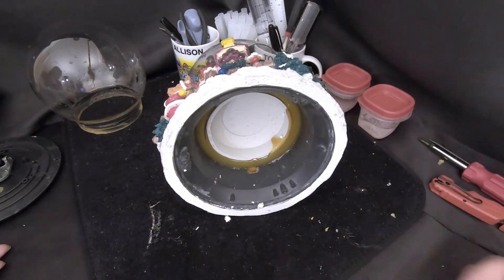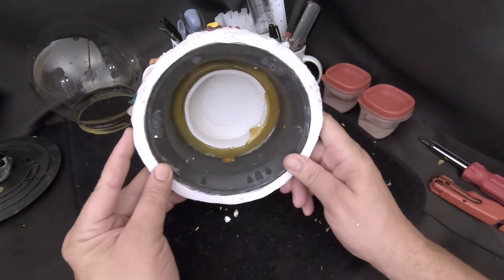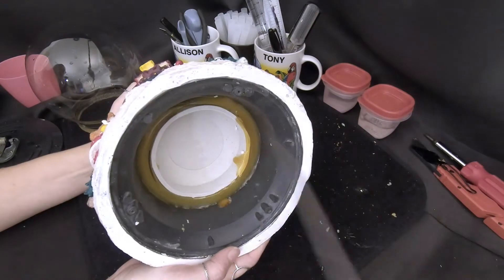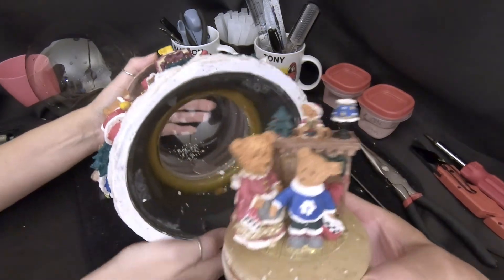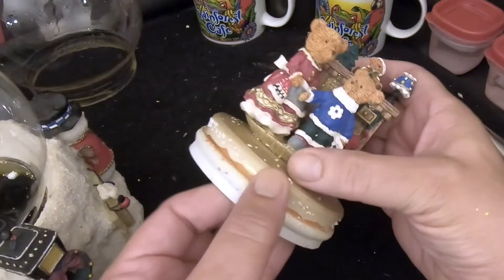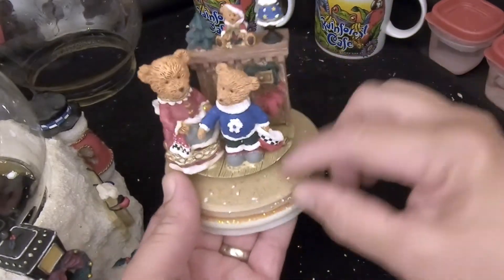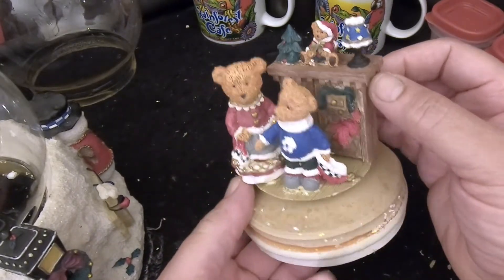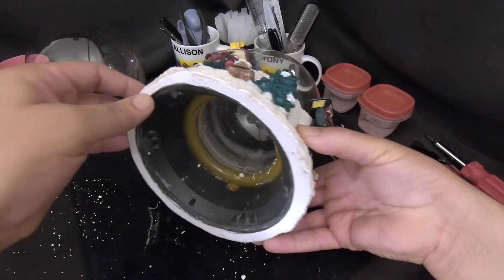With no water in the damaged globe to worry about, we go ahead and get the stopper out. We pull it to the side carefully to stay clear of the globe. The figurine comes out in good shape — it's still attached, not coming loose, and looks fairly clean. Just need to rinse it off and set it aside.